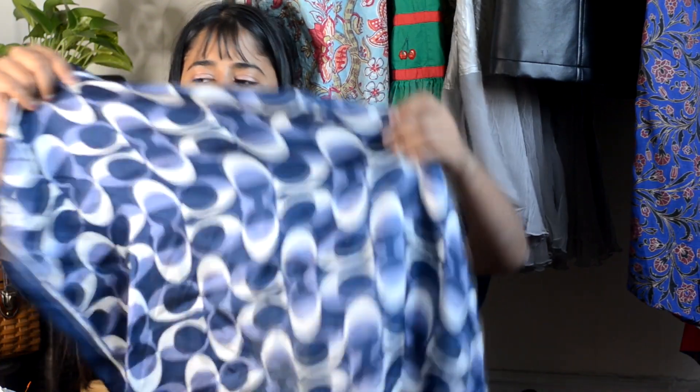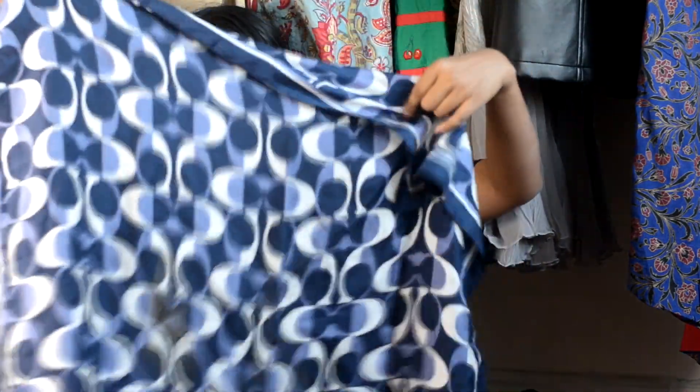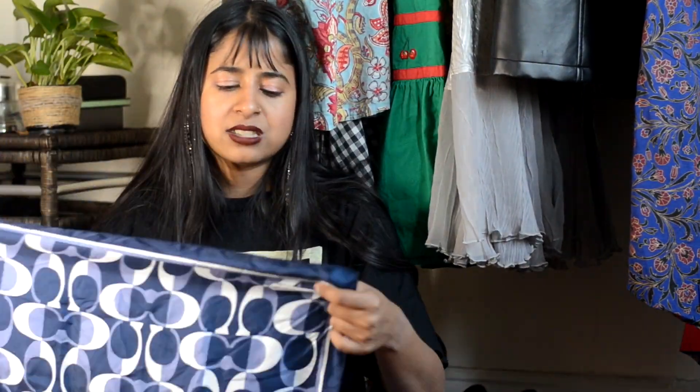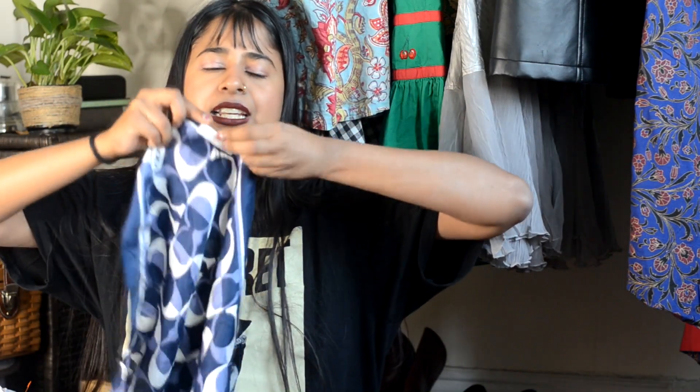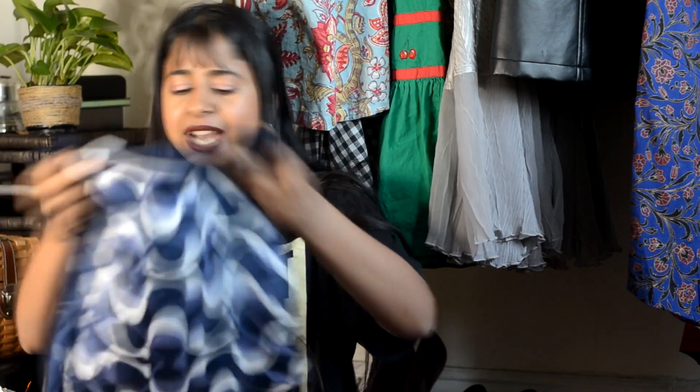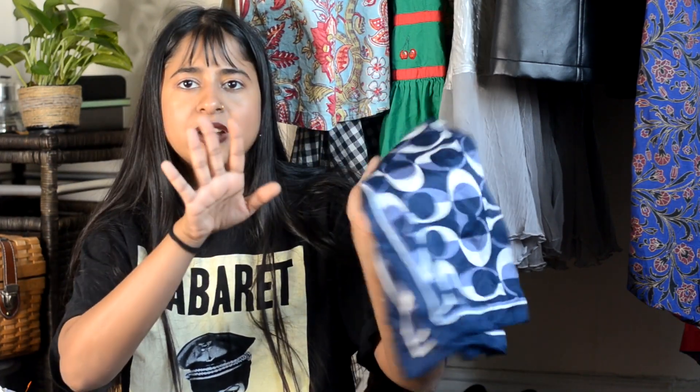Moving to accessories: I want to show you this amazing Coach scarf that I got. I actually wore it in one of my videos as a top, so you may have seen it. It's a navy blue and white color scheme with the Coach monogram. It's not a huge scarf but it's big enough for me to wear as a top. I was super lucky because I got it for $5 — my friend at Sea Scallop Shop was having a clearance sale and bundled this scarf, the cream baseball cap, and a pair of heels for $15 total, which was $5 each.